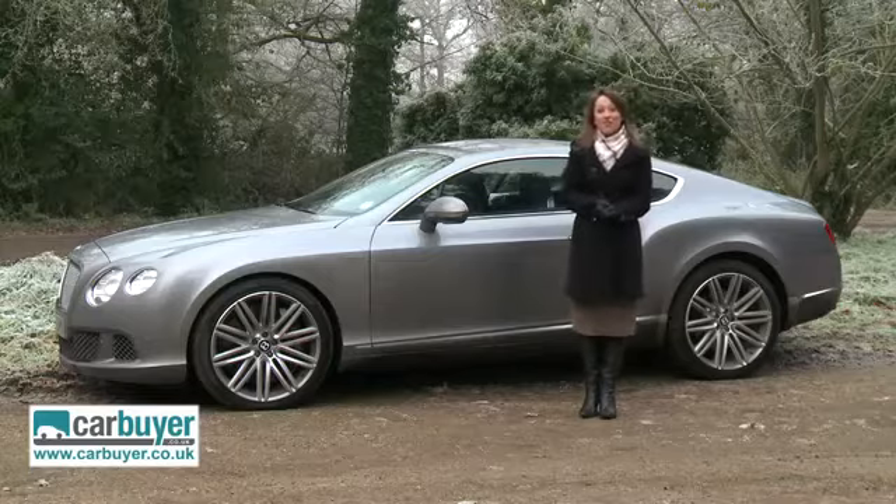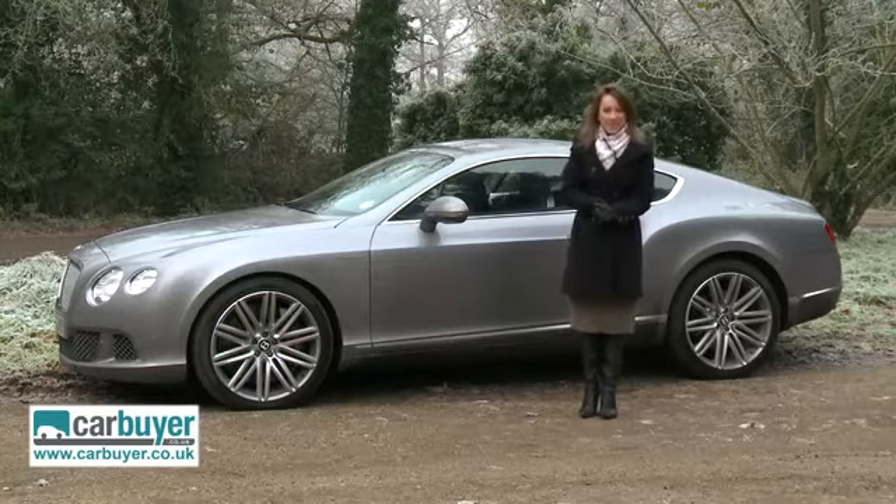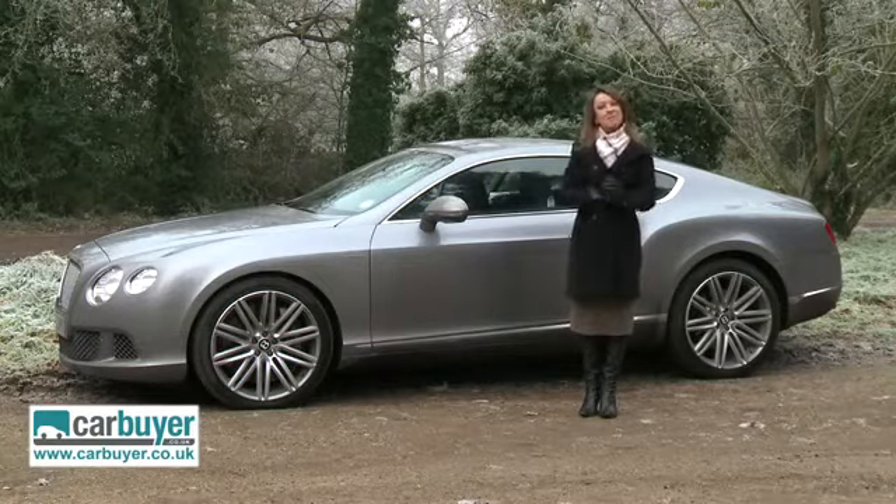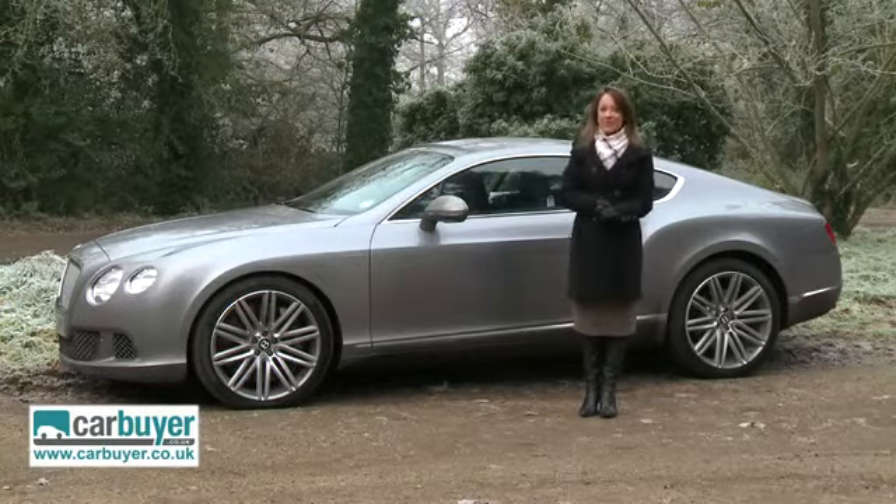It's just the £151,000 price tag getting in the way of it sitting in my drive on a more permanent basis. Shame, but today we can have some fun.